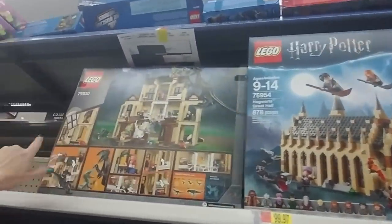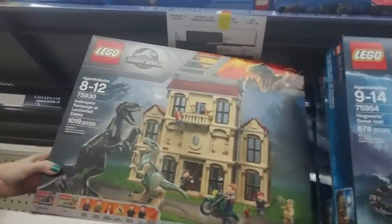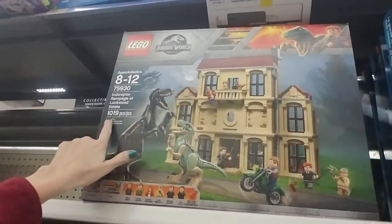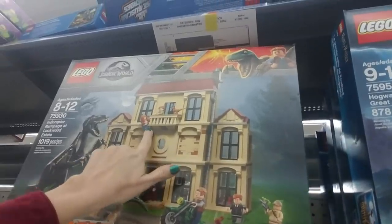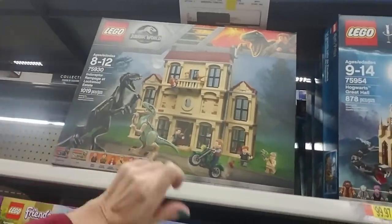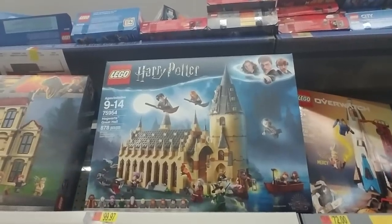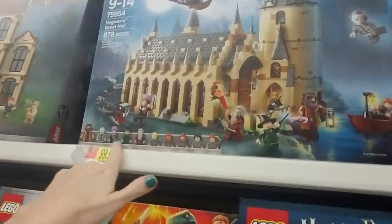And then up here we have some great big ones. This is the Indoraptor Rampage at Lockwood Estates — I think this set is $100, but it comes with 1,019 pieces. You get a little motorcycle, a lot of little people, Blue, and the Indoraptor. And here's a gigantic Harry Potter set — this is the Hogwarts Great Hall. That would take a while to build — 878 pieces. But look how detailed that is, and it comes with all these people.